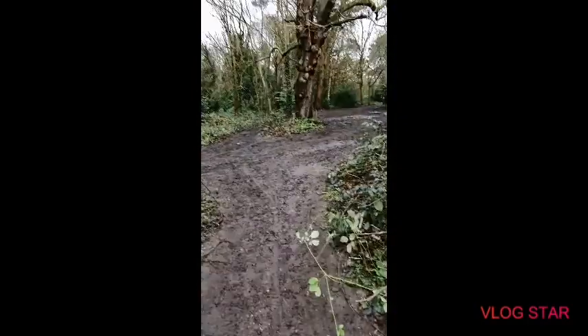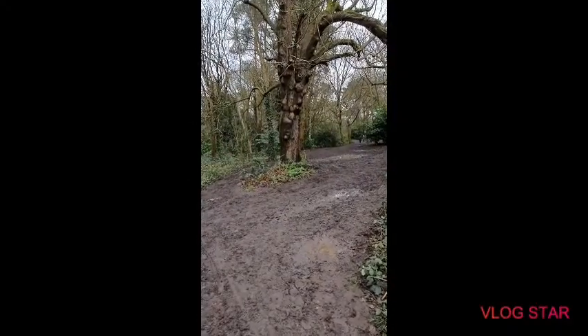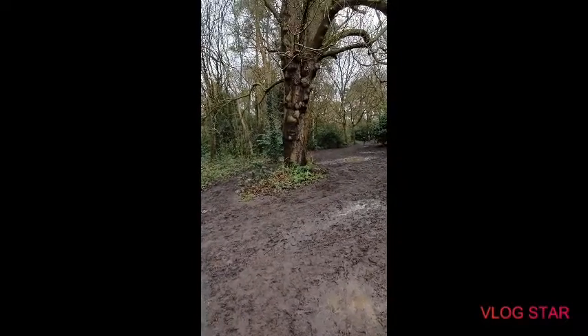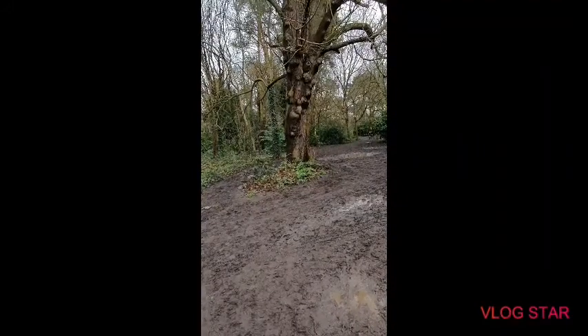Our next weird side of nature is this tree here. The bottom of that tree looks like an angry face — you can see the chin, the mouth, the nose, and the two eyes. It's pretty crazy to think about.